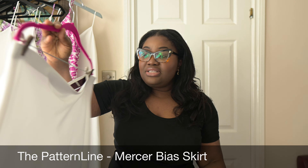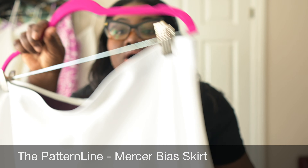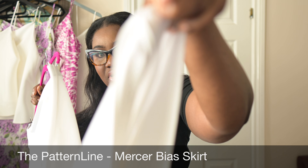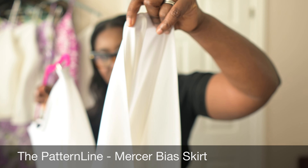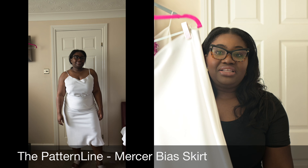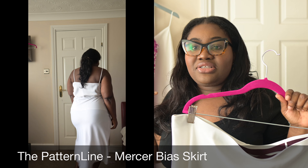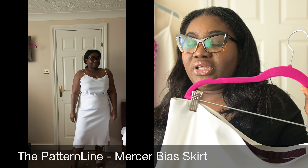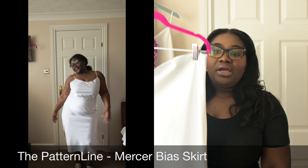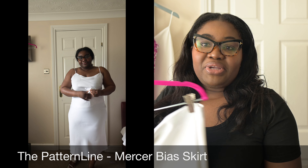The Merzer bias skirt — this is really, really easy. It has elastic at the waistband and French seams — it's literally made with French seams everywhere. I really like this because it's so easy to wear. You can wear this with many things. I paired it with the Merzer top, but next time I'll wear it with a t-shirt, a shirt, or a sweater. It's a white skirt, so you can use it with many tops and many colors.